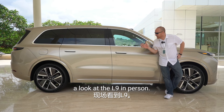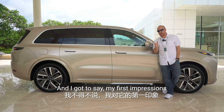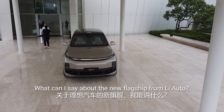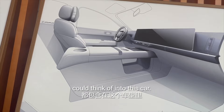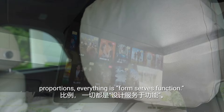This is my first time actually taking a look at the L9 in person. My first impressions are beyond what I ever imagined — the lines are clean, it is really massive, especially for the Chinese market, and it is just gorgeous inside and out. With over 60% of their design team being international, including designers from Porsche and Land Rover, everything from the halo light to the body proportions — form serves function.